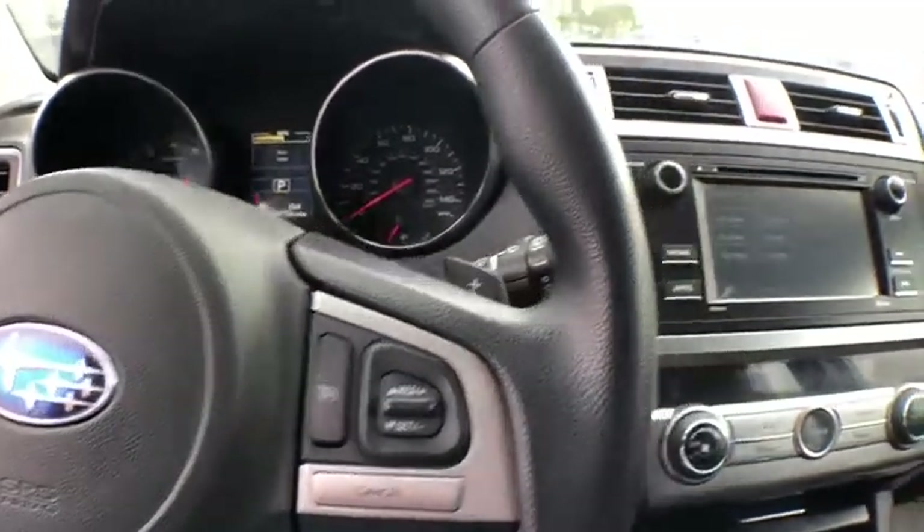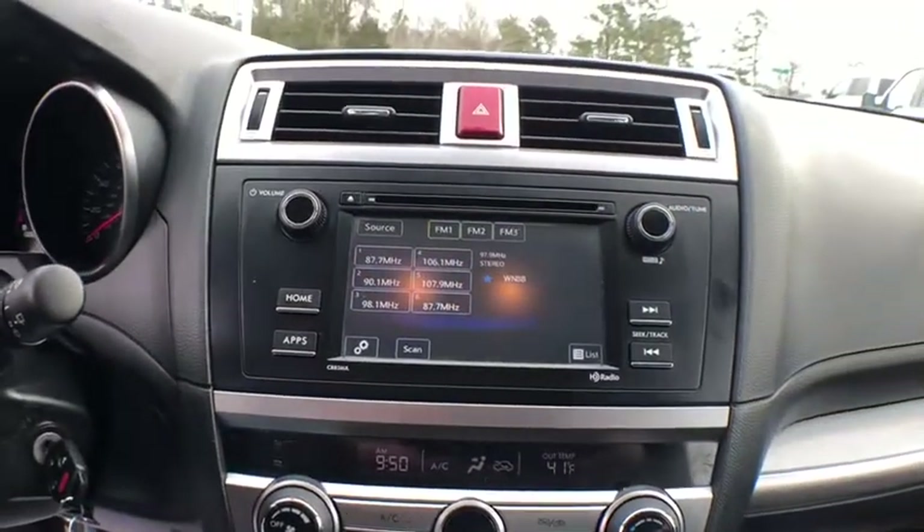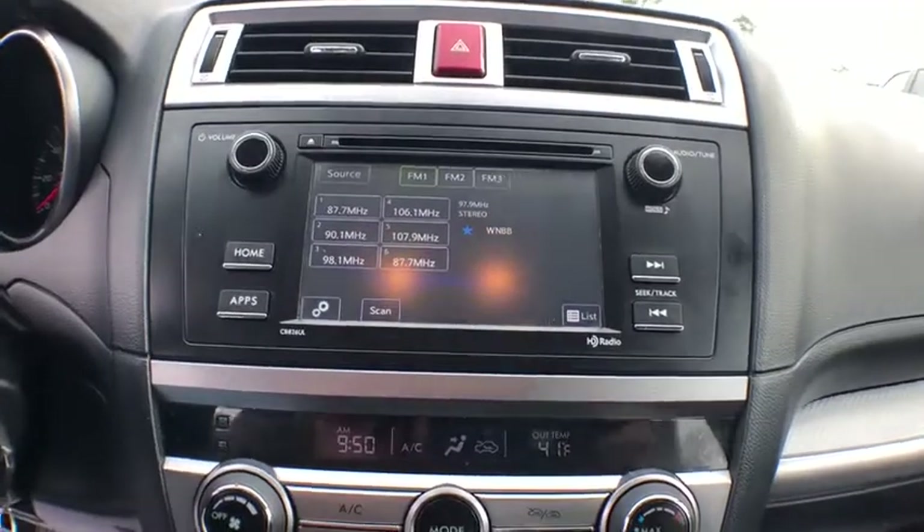Tachometer, brake assist, remote keyless entry, overhead console, rear view camera, front reading lamps.